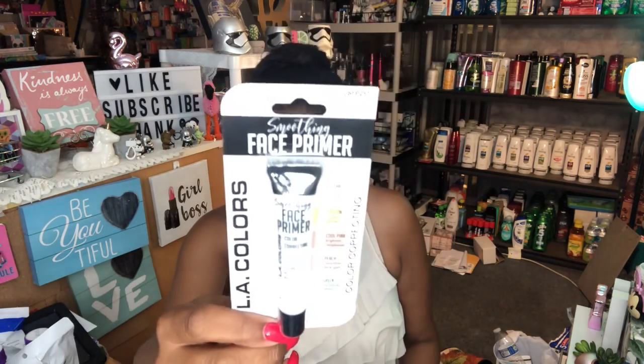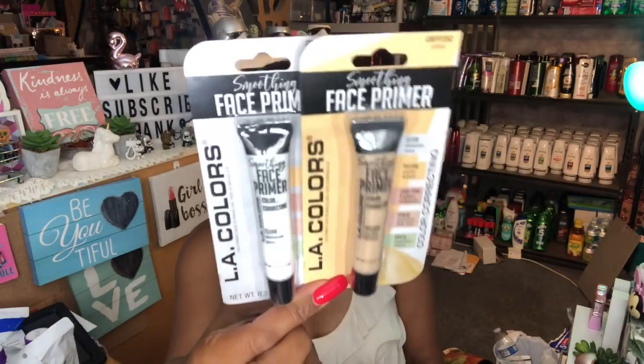I wanted to try these LA Colors Smoothing Face Primers — I've been looking for a primer that works well with my skin. I got one in clear, which minimizes pores, and one in yellow, which corrects dullness — great for under the eyes when you're not getting enough sleep. I'll start using them September 1st and report back in my monthly empties video. I use a lot of LA Colors products and they've been working really well.